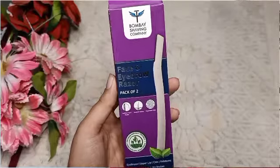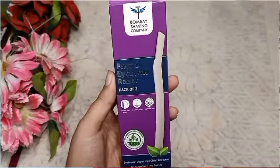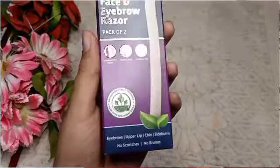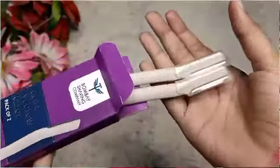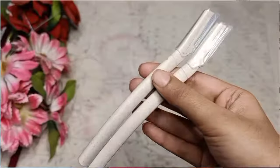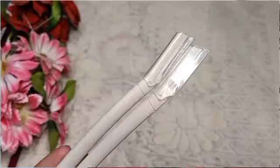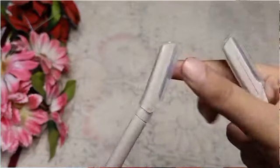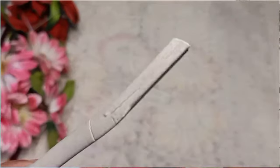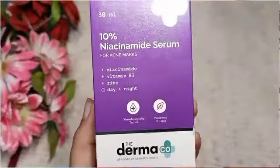Next I have is Bombay Shaving Company Face and Eyebrow Razor. You get two razors. It is a very good razor. I have never done face shaving before, so I thought I would review it and share my experience. If you are looking for a razor, you can definitely buy it.